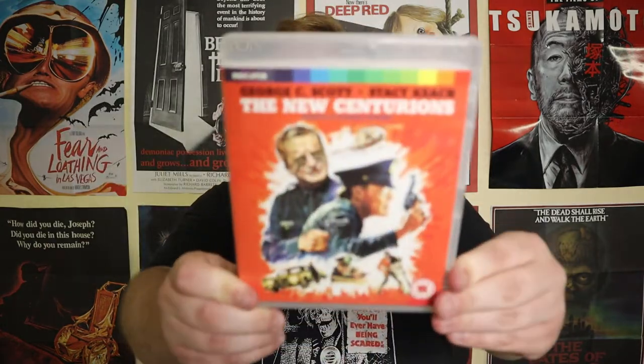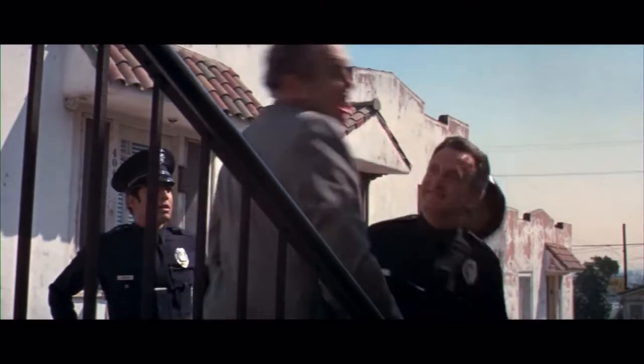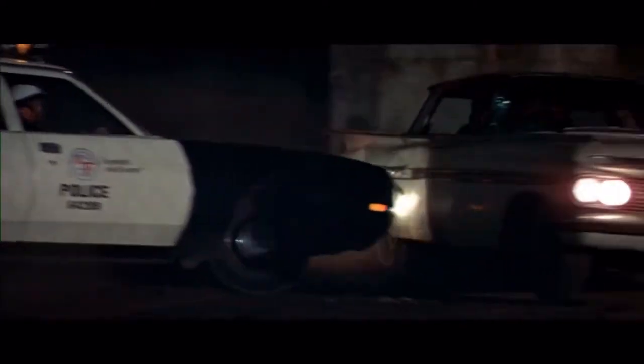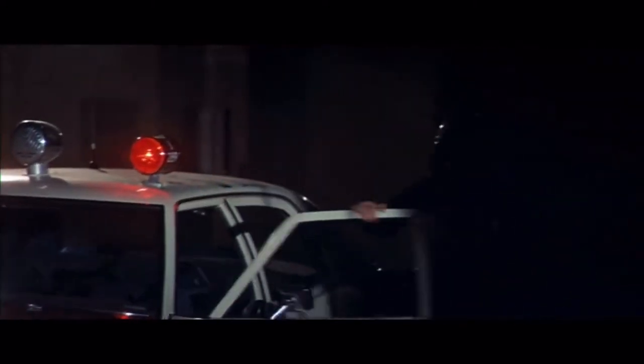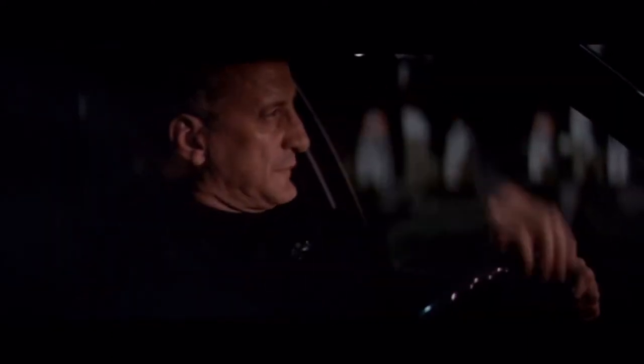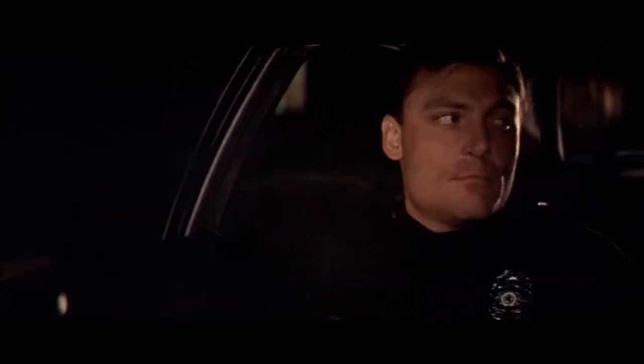Next we have The New Centurions from 1972, starring George C. Scott and Stacy Keach. It's a cop drama with a rookie cop and veteran cop relationship where George C. Scott shows him the ropes on the streets. Even though it had the ingredients of a film I'd typically enjoy, I wasn't very impressed. It does try to provide commentary on social issues like crime in low socioeconomic areas and the reputation of the police force, but unfortunately it never really felt like it went beyond the surface level.